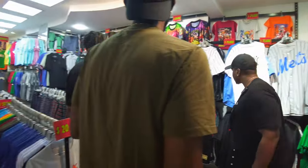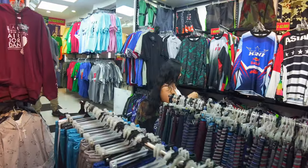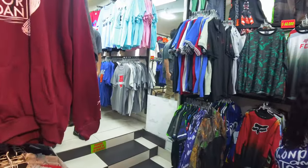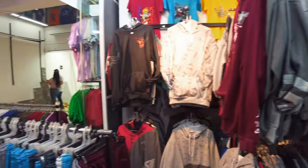Look at these jerseys — New York jerseys, baseball jerseys, Fox clothes, Red Bull. It's all created — Air Jordan. These are all created by them, not from the manufacturer.